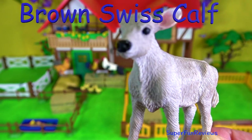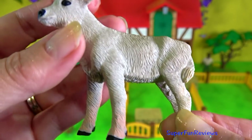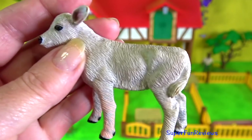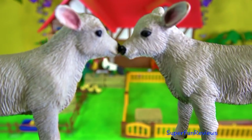The Brown Swiss calf. I really like their long, large and fluffy ears. Their hooves are usually black and so is their muzzle. It looks like I've got twins!